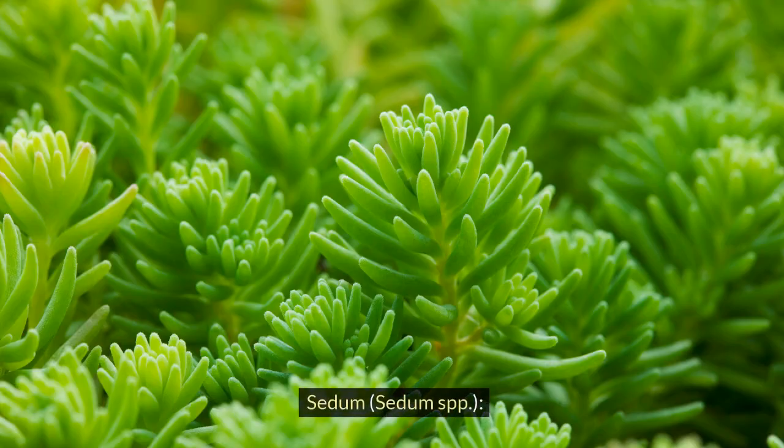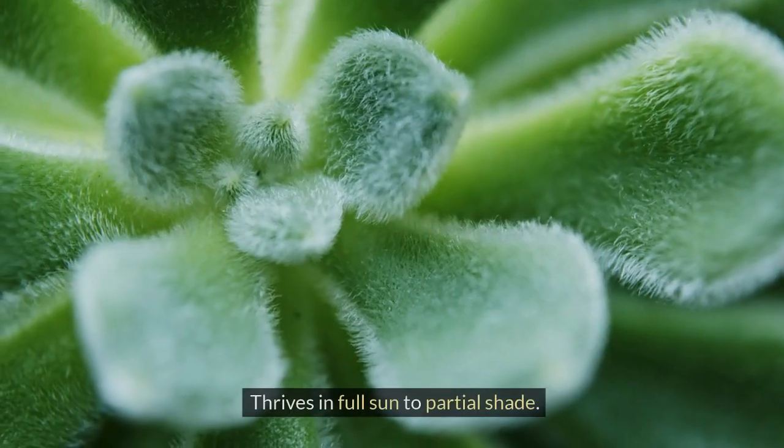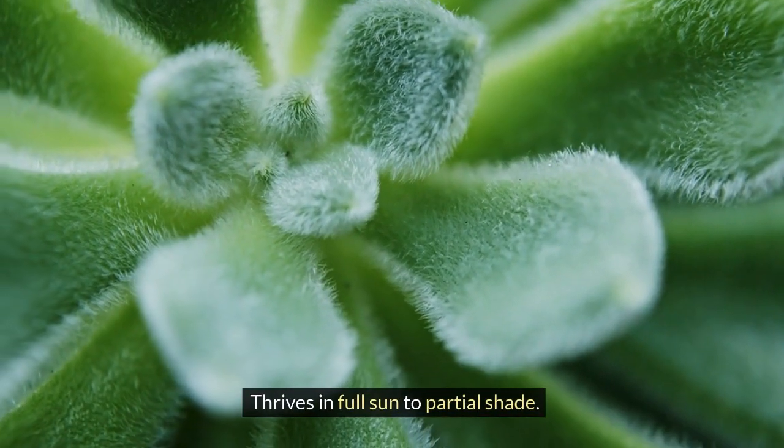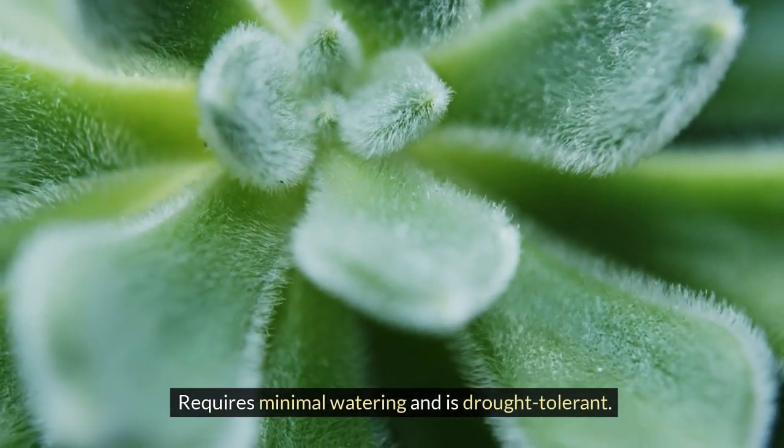Sedum, Sedum spp. Offers a range of succulent varieties with unique shapes and colors. Thrives in full sun to partial shade. Requires minimal watering and is drought tolerant.